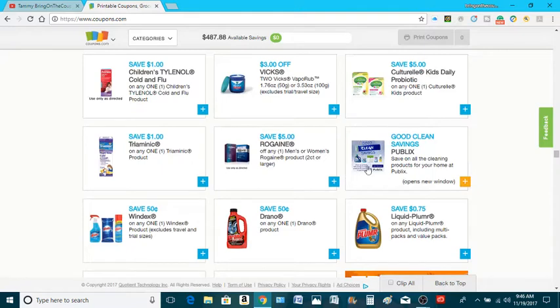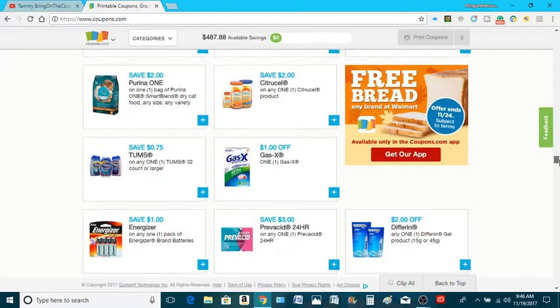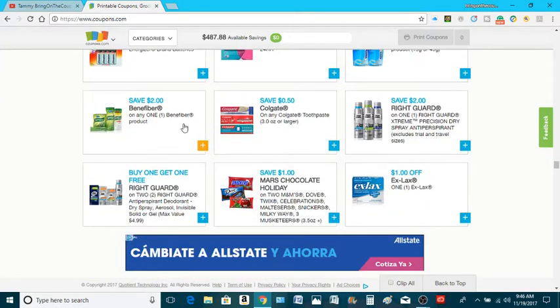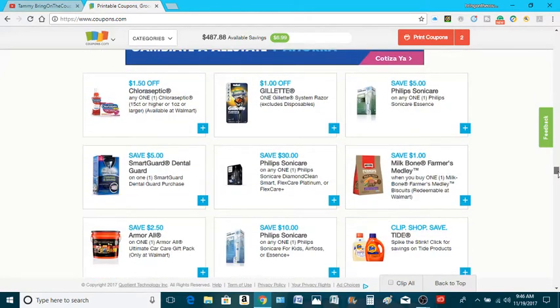$1 off children's Tylenol; $0.75 off the liquid Palmer; $0.50 off a Drano; $0.50 off one Windex; $6 off; $1 off Energizer; $0.50 off any Colgate toothpaste; $2 off one Right Guard spray — I will click on that. Buy one, get one free of the Right Guard. Dry spray, aerosol, invisible — up to $4.99. Hopefully they take the whole $4.99 off. And you guys, if you like what I'm doing, go ahead and give me a thumbs up.